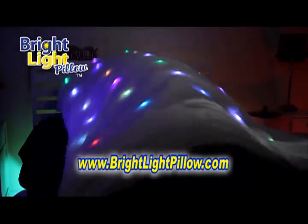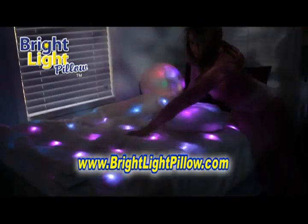And don't forget to ask about the all-new Bright Light Blanket, with 30 LED lights. Here's how to get yours.